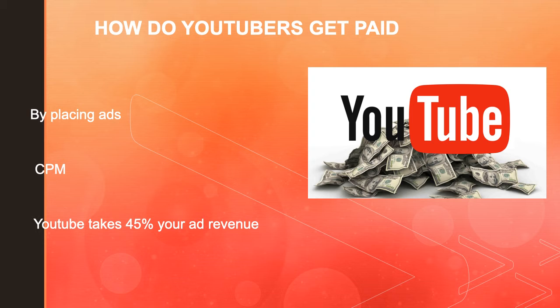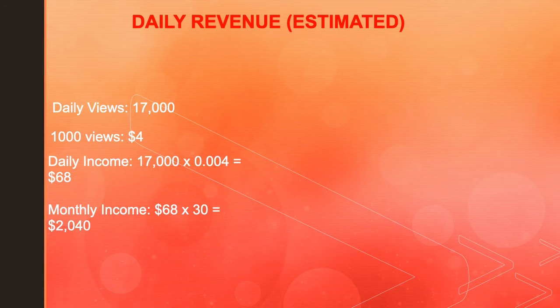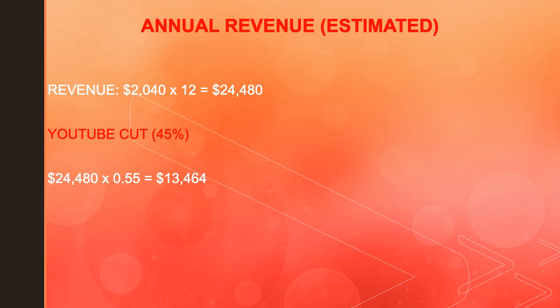In 2019, advertisers spent an average of $3 per 1,000 views. For this daily revenue estimate, daily views are 17,000, and 1,000 views gives a YouTuber $4. So daily income is 17,000 multiplied by CPM 4, which is 0.004, and you get $68. Monthly income is $68 multiplied by 30, which gives you $2,040. Annual revenue is $2,040 multiplied by 12, giving you $24,480.